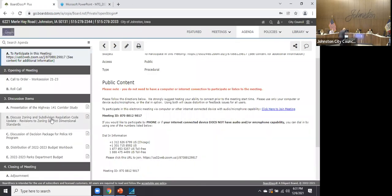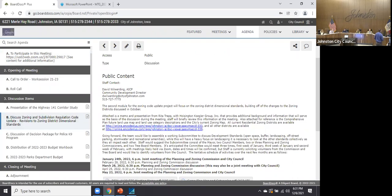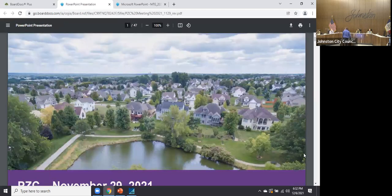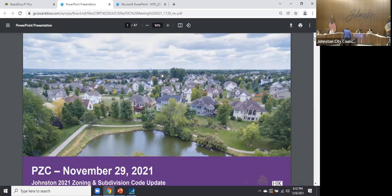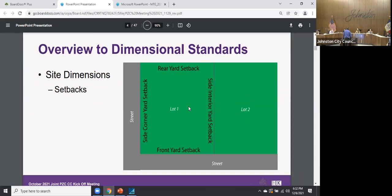The next agenda item is to discuss zoning and subdivision regulation code revisions to zoning district dimensional standards. The Planning and Zoning Commission spent nearly two hours last Monday discussing this. The council is being asked to raise any concerns or questions now. The bulk of the recent work has been looking at dimensional standards — setbacks, minimum lot sizes, and related items.